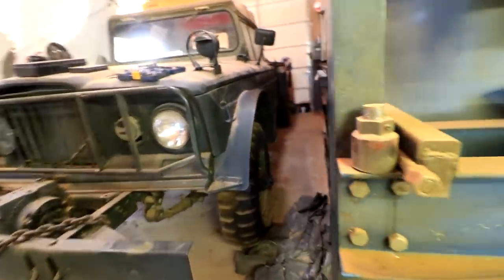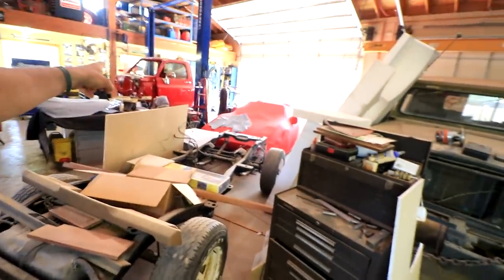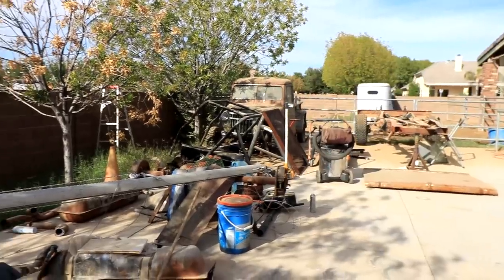That's a rare find and it looks in really good shape — Kaiser CJ5, Stepside, '55 Willy's right there. So many sick projects in this shop, and the shop itself is absolutely amazing.